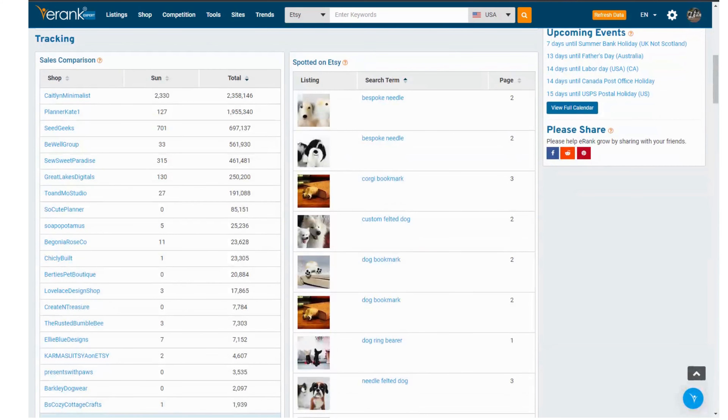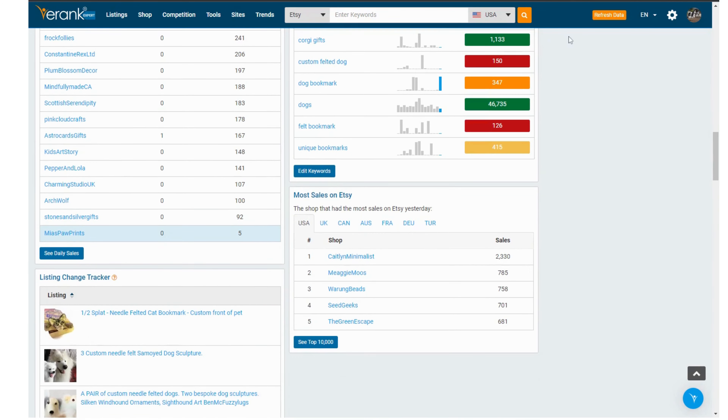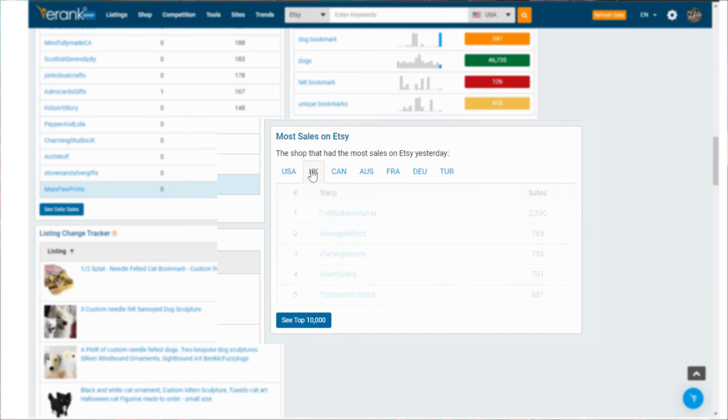If sales are reflected in your competitors as well, then that might be as a result of the seasonality of your items rather than anything wrong with your listings. And we can also see the top sellers yesterday for a few countries. These are the best of the best, but it is fun to see just how many sales the big dogs are making in your country.